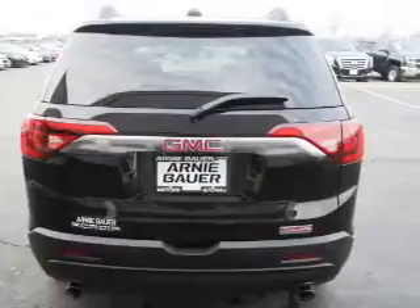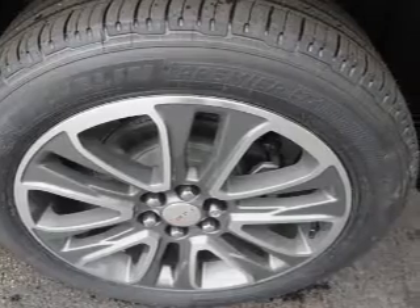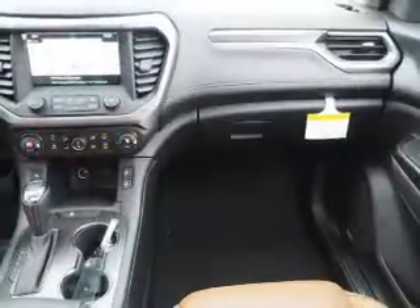Inside you'll find third-row seats, heated seats, Bluetooth connectivity, Sirius XM satellite radio, auxiliary input, remote start, steering wheel controls, push-button start, and automatic climate control.